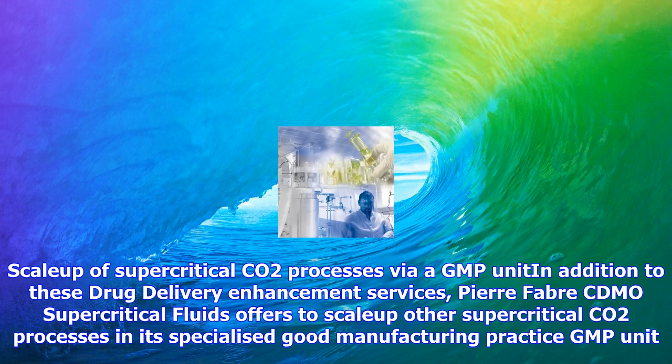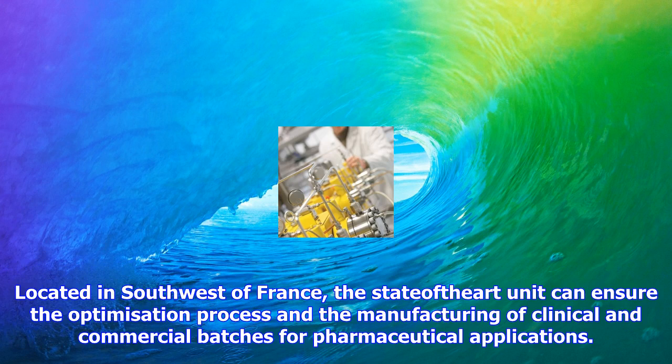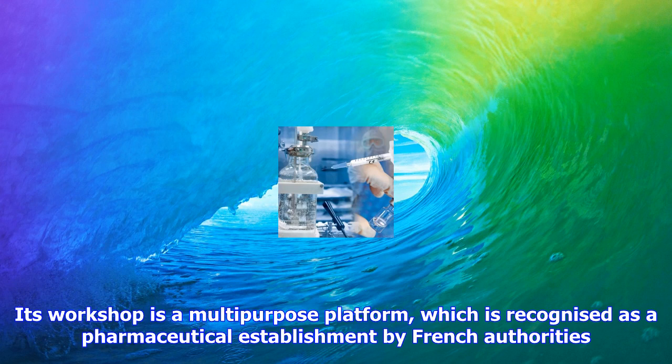Pierre Fabre CDMO Supercritical Fluids now applies its supercritical technology to clean medical components such as gaskets used in metered-dose inhalers or medical textiles. The process achieves efficient degreasing results without toxic or dangerous solvents and without a drying step. Contaminants such as oils and lubricants are removed, even from small cracks and crevices. Performance and quality of the treated materials are unaffected. Products are treated in reactors of 2 and 50 liter capacity in an ISO 7 clean room.